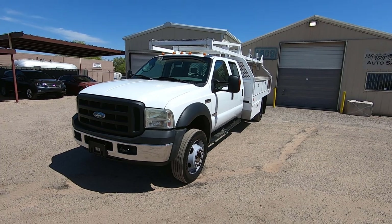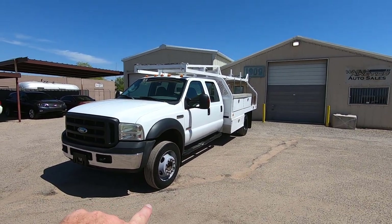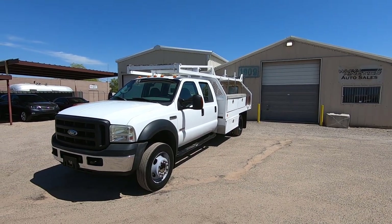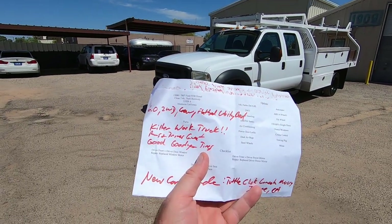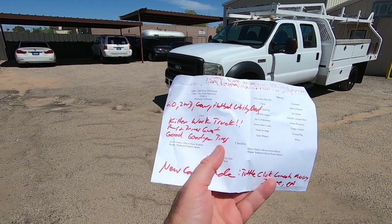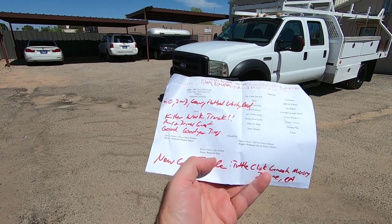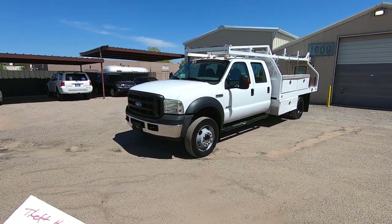They sold these originally as just a cab and chassis — no bed. So whoever bought this originally put that bed on it. That bed is a utility bed with a flatbed inside it. When we brought it here and did our inspection, my guys wrote down 'killer work truck, runs and drives great,' with excellent Goodyear tires.